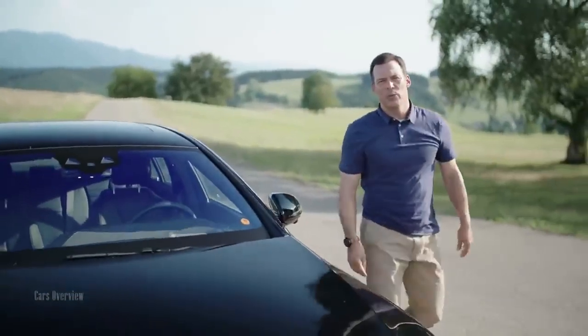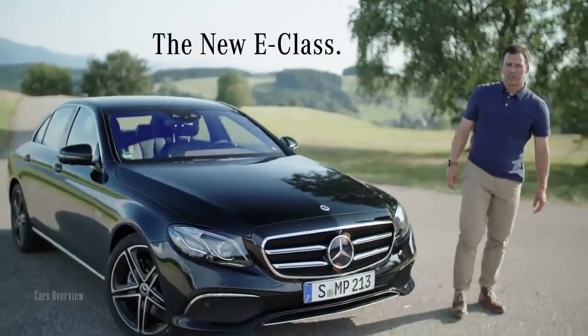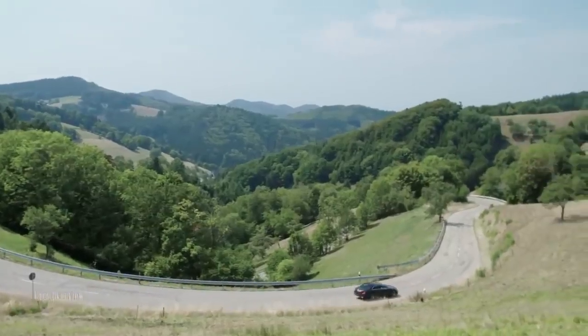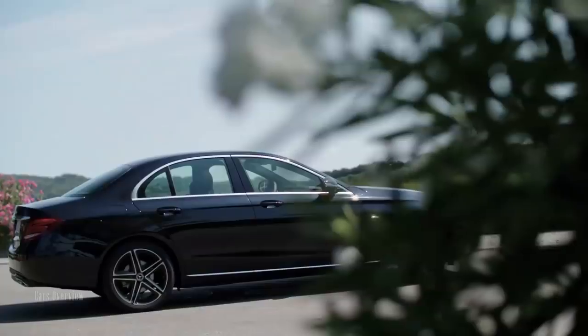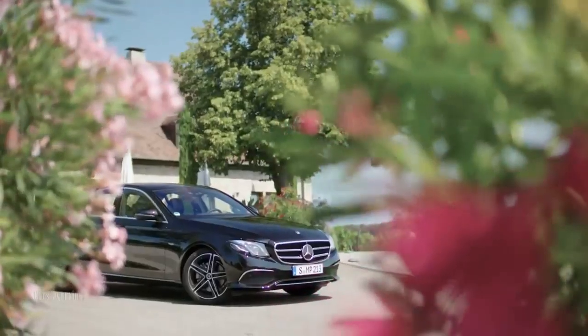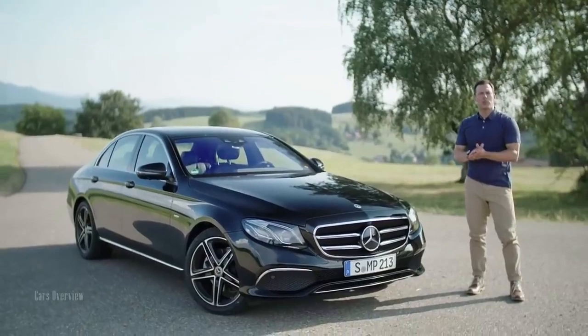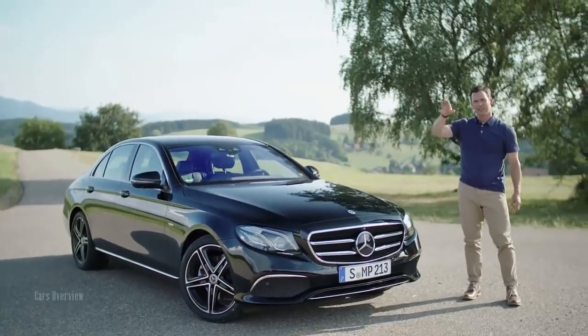Okay guys, that was my day with the new E-Class. I've had a really great time here in the Black Forest in Germany. This car has been amazing to drive and experience firsthand, especially on these windy and scenic roads. And that widescreen cockpit really stands out. I'm super impressed with the attention to detail with the design elements both outside and inside the vehicle. For more information, check out your local Mercedes-Benz dealer or click here on the Mercedes-Benz website. Thanks for watching.